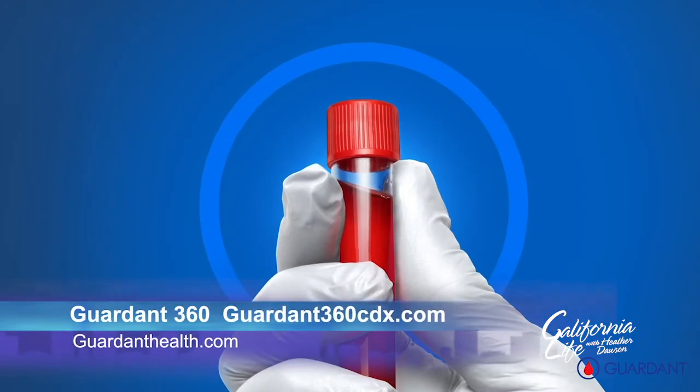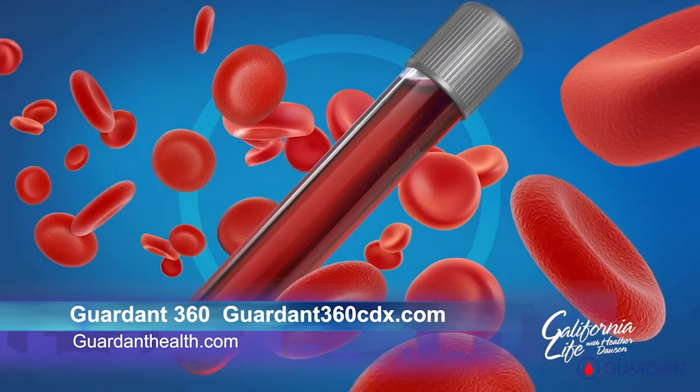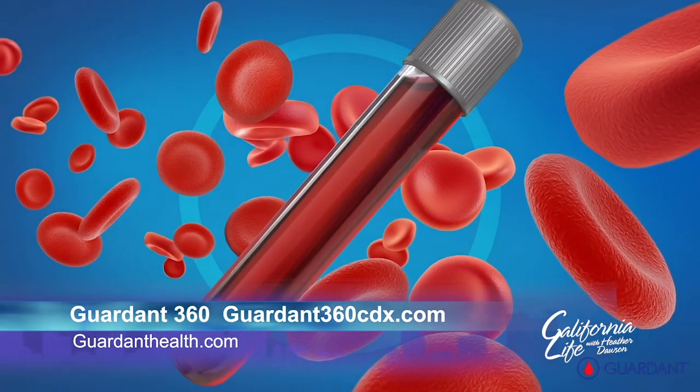To learn more about Guardant 360 and the liquid biopsy, go to GuardantHealth.com. And, of course, be sure to talk with your doctor about any treatment options.